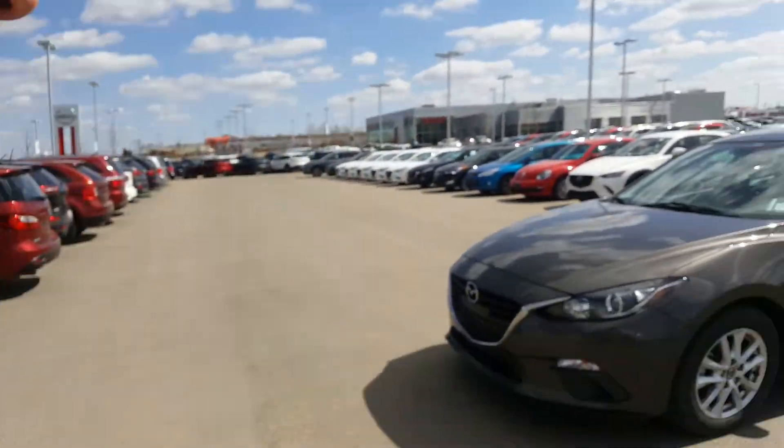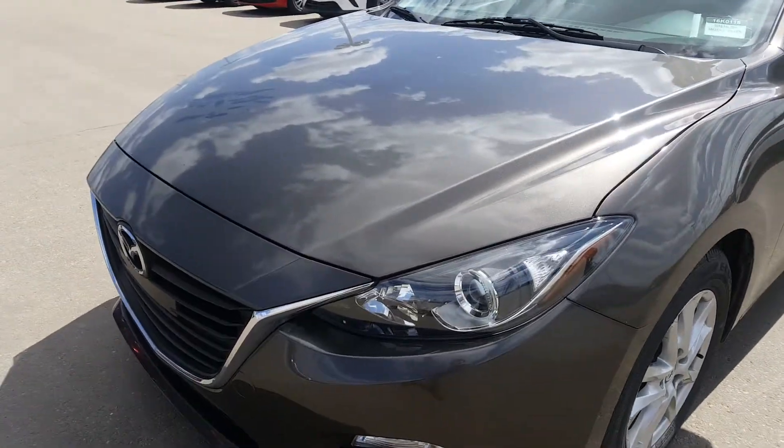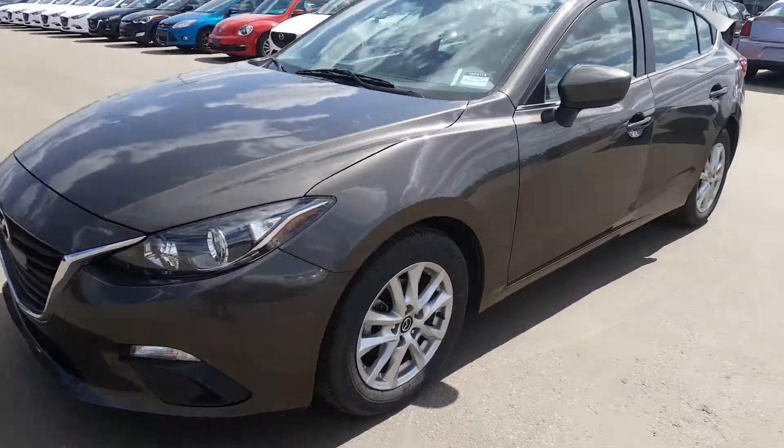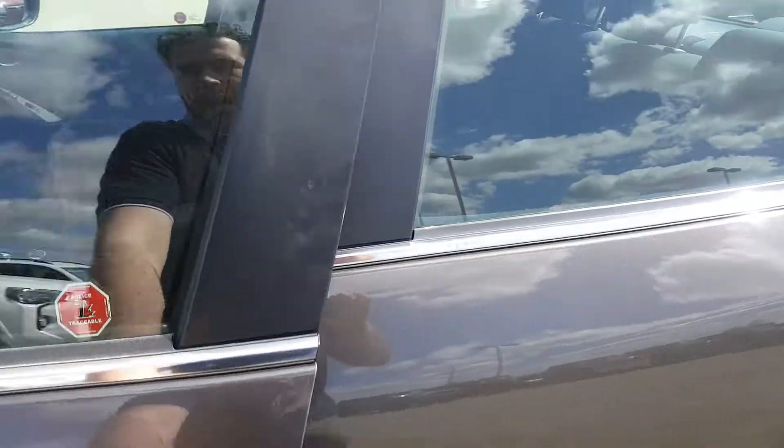Good afternoon Adrian, this is Luca from Mali Mazza. I have a 2016 Mazda 3 here with about 43,000 kilometers on it, so I'll go ahead and show you a little bit of the vehicle. It just got here and it's on our pre-owned inventory — kind of a grayish brownish color almost.